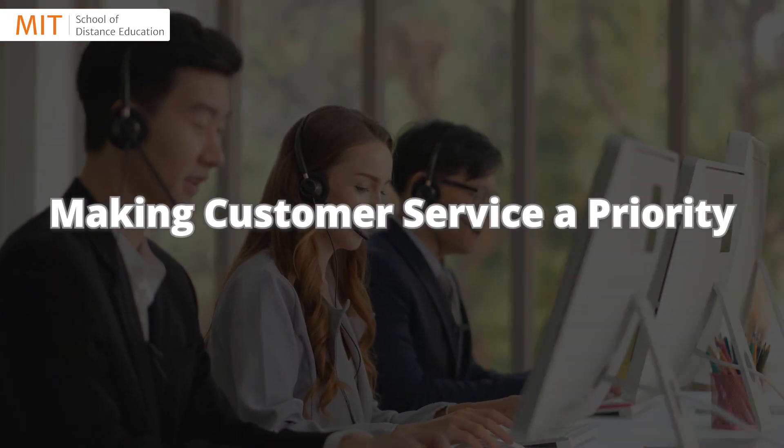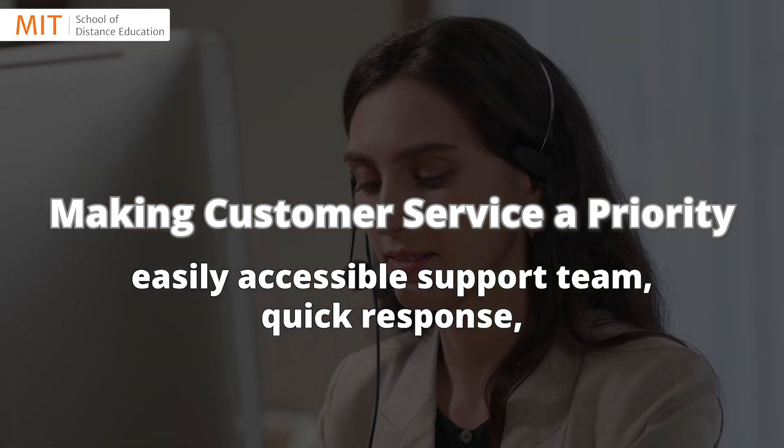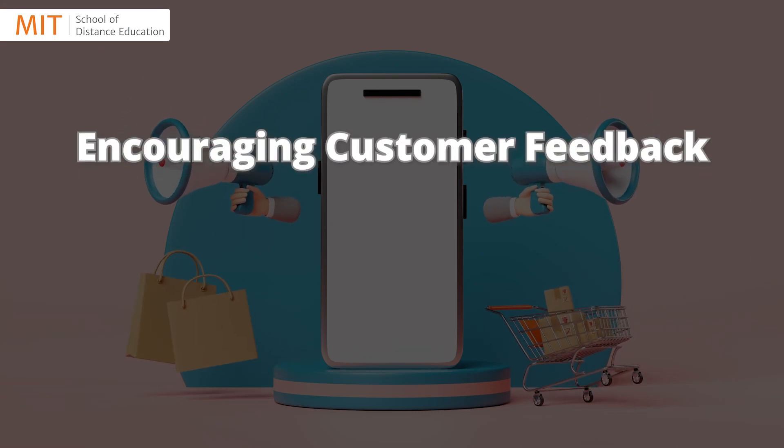Making customer service a priority: an easily accessible support team, quick response, friendly attitude, and a proper grievance redressal system. Encouraging customer...